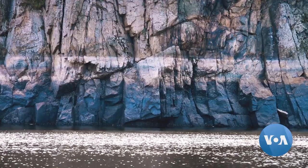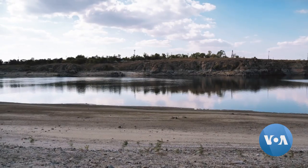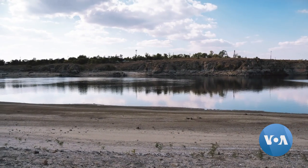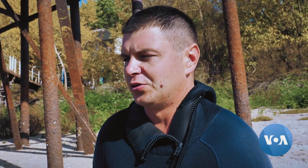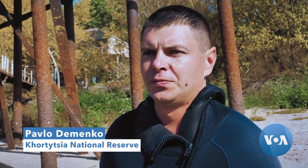It's not just boats. The shallowed Dnipro has revealed entire villages, says archaeologist Pavlo Dimenko. They discovered a Scythian-era settlement at Baida Island — no one had seen it before because it was meters under the water.